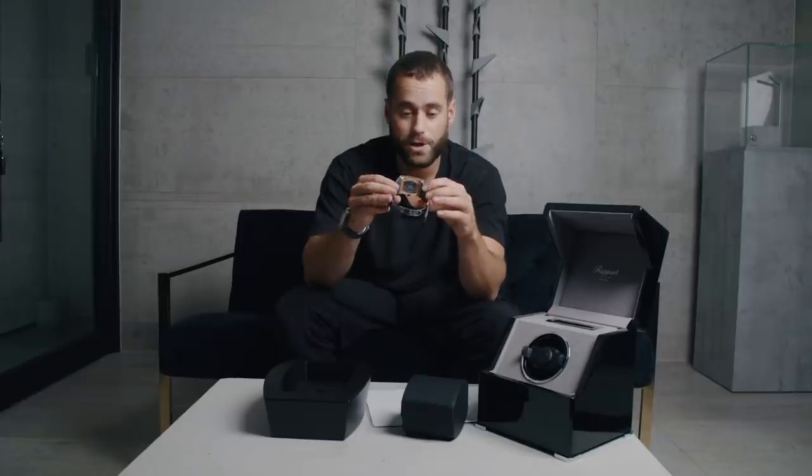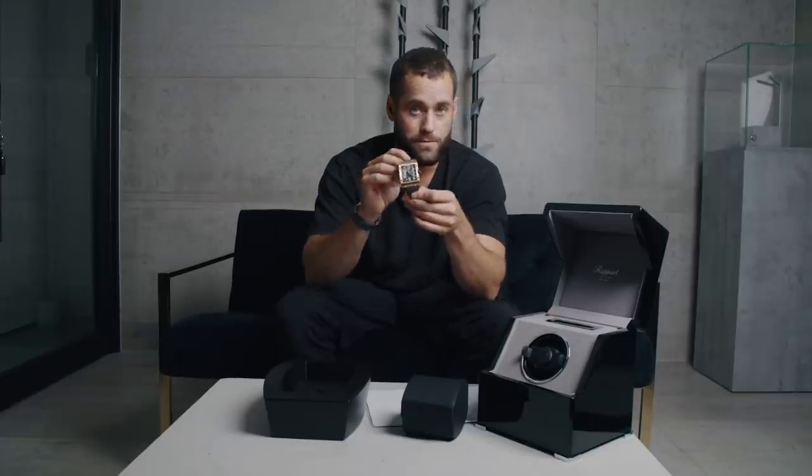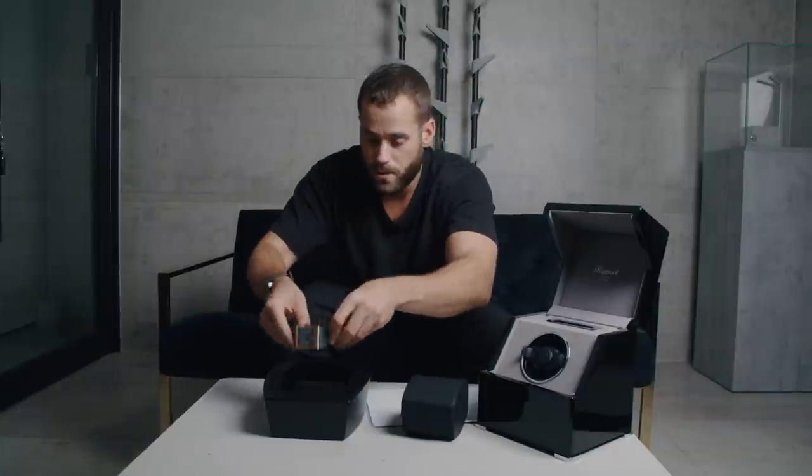Now that all sounds fairly standard, but Richard Mille being Richard Mille, there are a load of really clever bits and bobs. Before we get into this and what I think these are going to do value-wise — because you all care about that — we're going to get into some history. We're going to have a history lesson about Richard Mille.